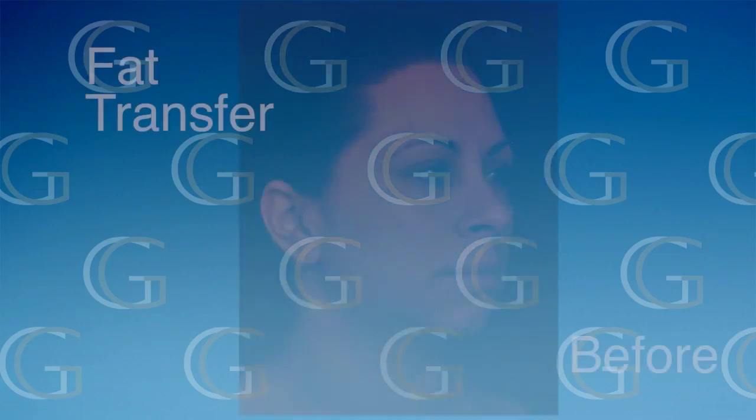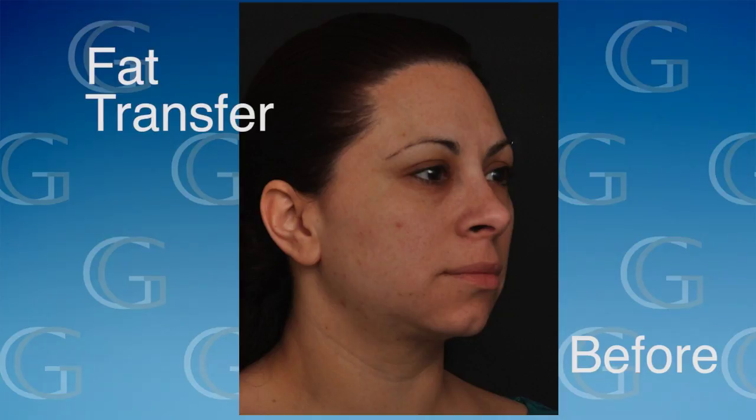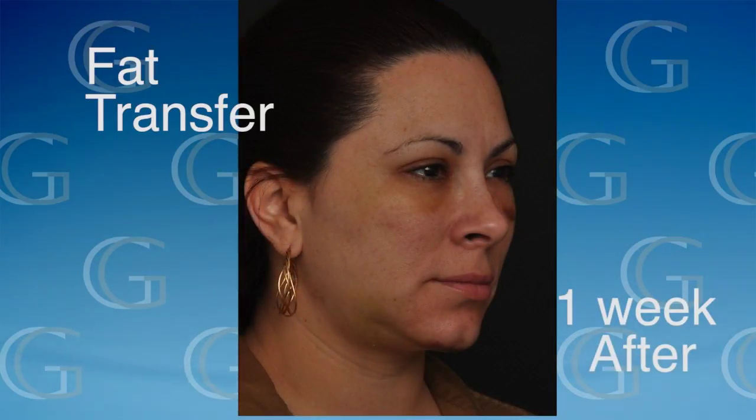Unlike an implant where whatever you put in is what you get, with fat it's a living tissue graft. You're putting it in without a blood supply, but some of it will get a blood supply. A portion of that fat will survive — on average about 30% of what you put in survives.